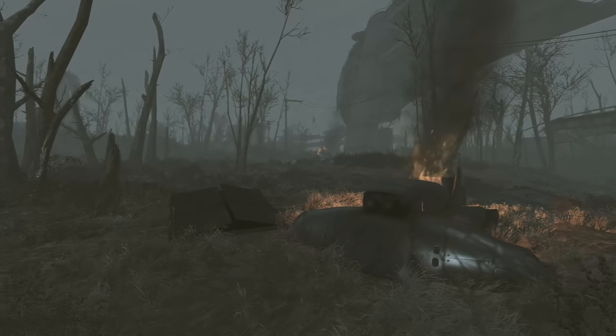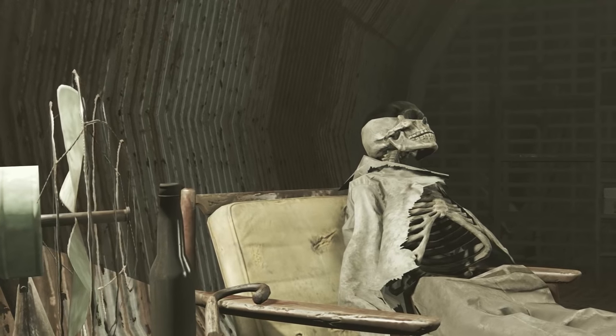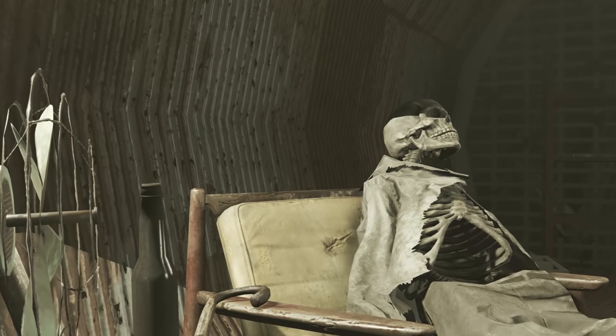While the savage man fights for survival on the irradiated surface above, he'll be keeping it cool and waiting for this whole Apocalypse phase to blow over. Good thinking, sport!